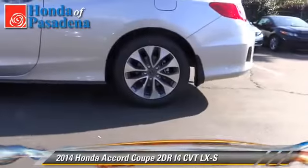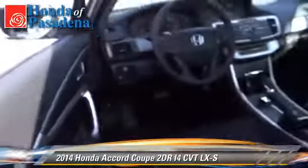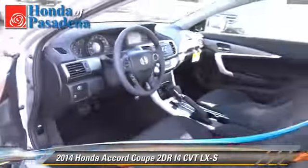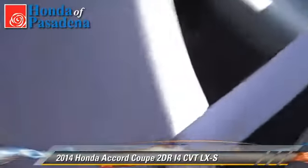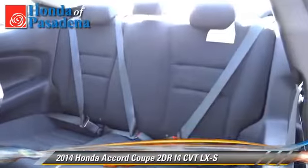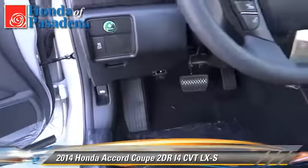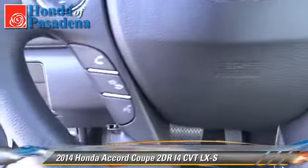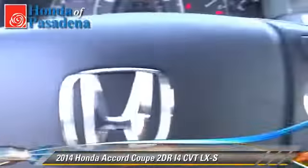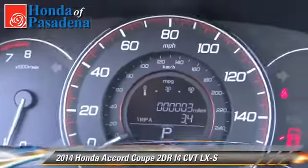Give us a call to schedule your test drive today. The Honda Accord LX with an automatic transmission.